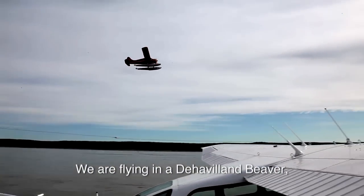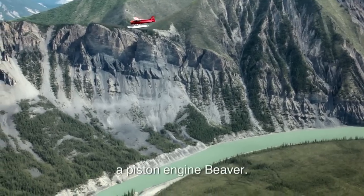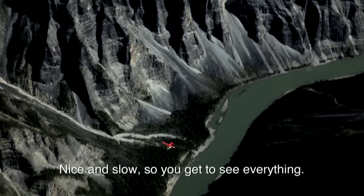We're flying the Hamlin Beaver, a piston engine beaver. Nice and slow so you can see everything.